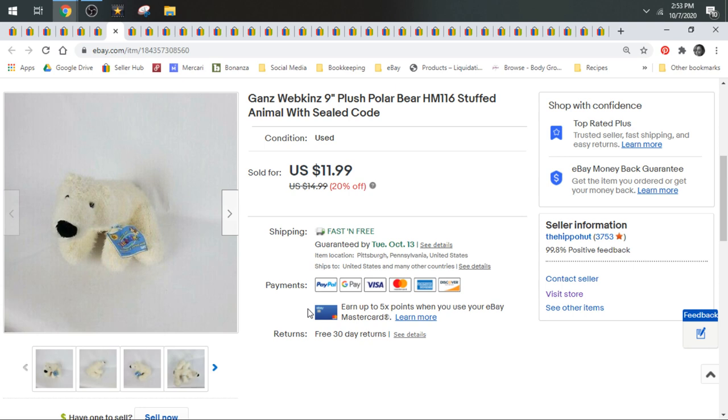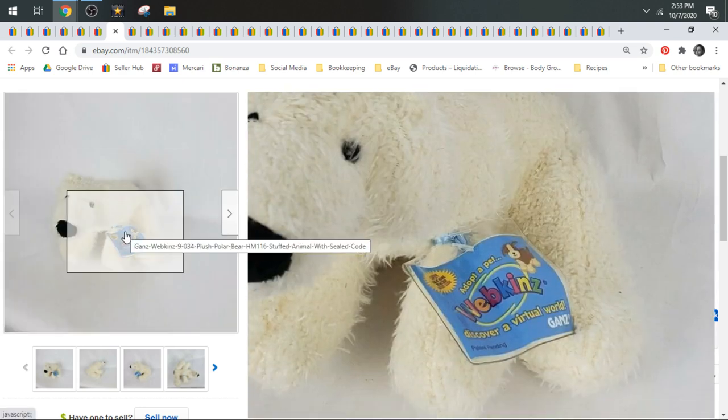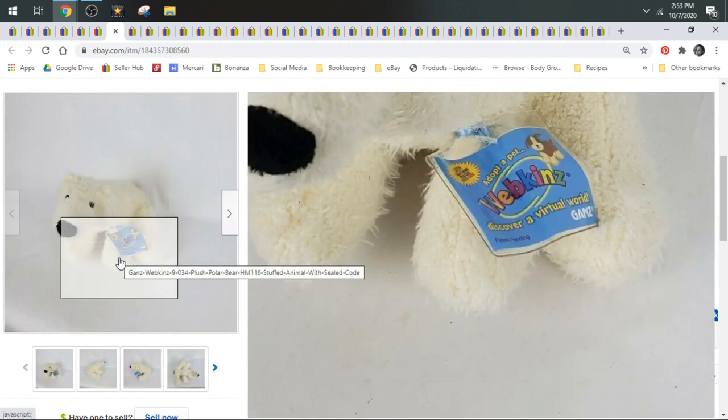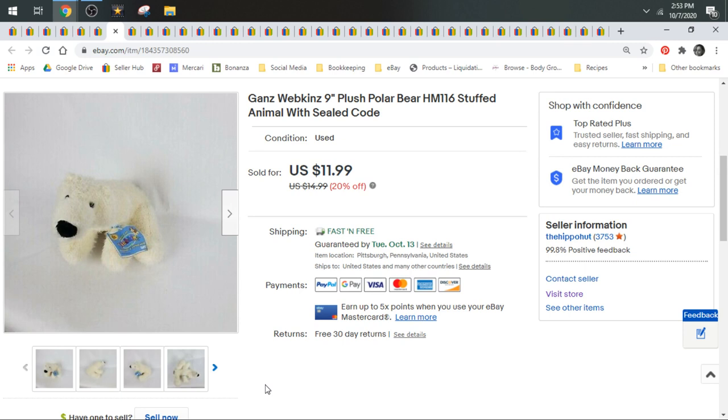Ganz Webkinz — they're hit or miss. I talk about them a lot on this channel. They come with codes, but whether or not it has an unopened code never seems to affect the price. I've had certain animals that sold for upwards of $20 without a code, and some with codes that only comp around $10 or $11. It really depends on the animal. Ganz are hit or miss. I find them for $0.50 and I buy them all up and list them. If you don't like bread and butter, comp them before you buy. This guy sold for a best offer of $9.